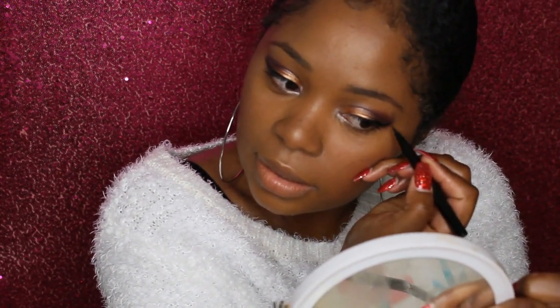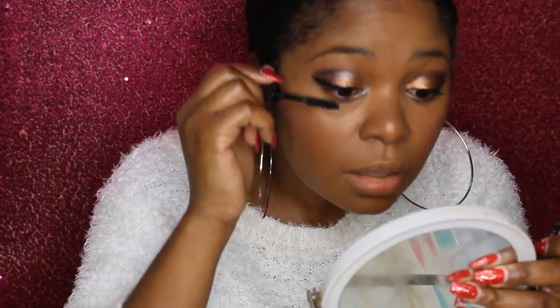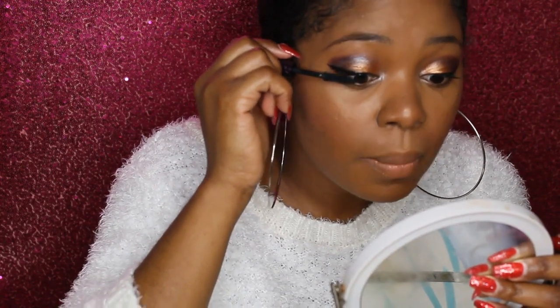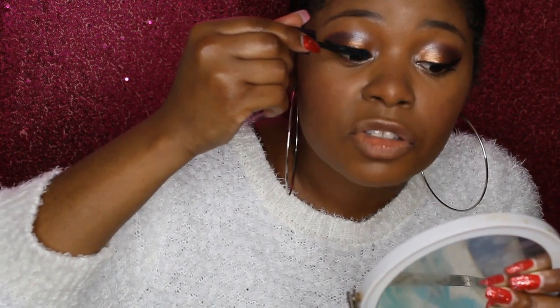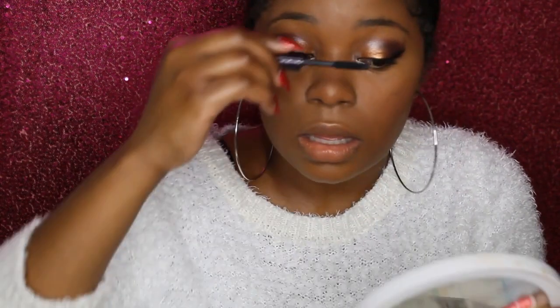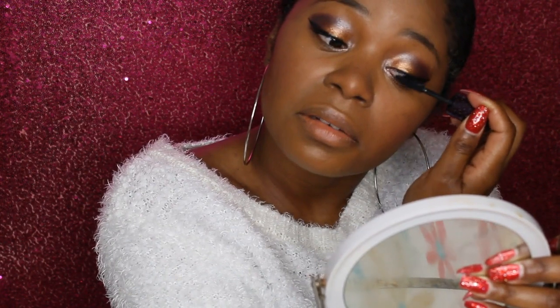Okay, this one got a little bit longer, but fixed it. My eyelashes are naturally curled already, but if you have straight eyelashes go ahead and use an eyelash curler — that'll make you look a little bit more awake. I never really worry about curling mine; sometimes I do, but sometimes I just say keep it moving.